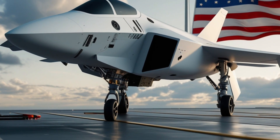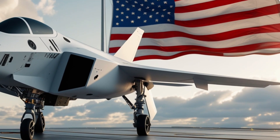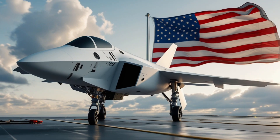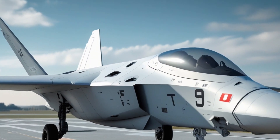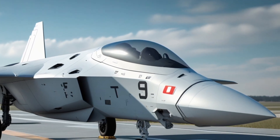This means its sensors, targeting algorithms, threat libraries, and autonomy features can evolve constantly without the need for expensive hardware redesigns. In an era where cyber warfare and rapidly developing missile technology are major concerns, the ability to instantly update an aircraft's software is as valuable as adding a new weapon.